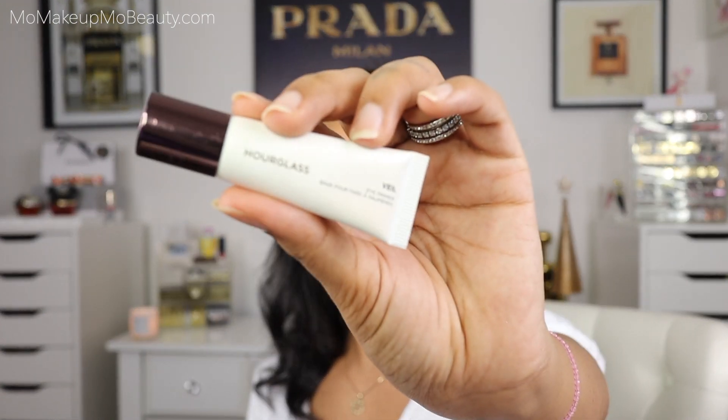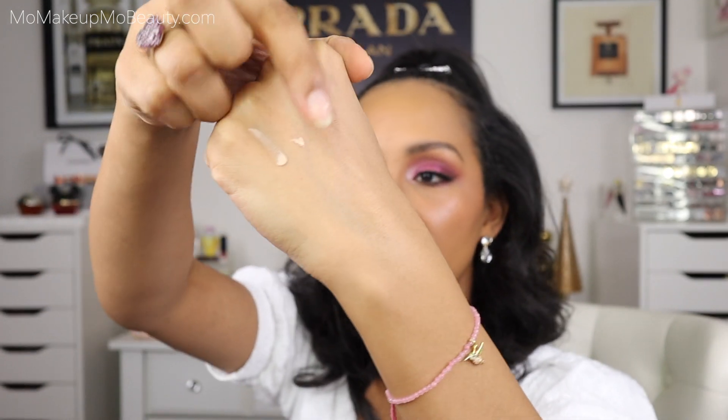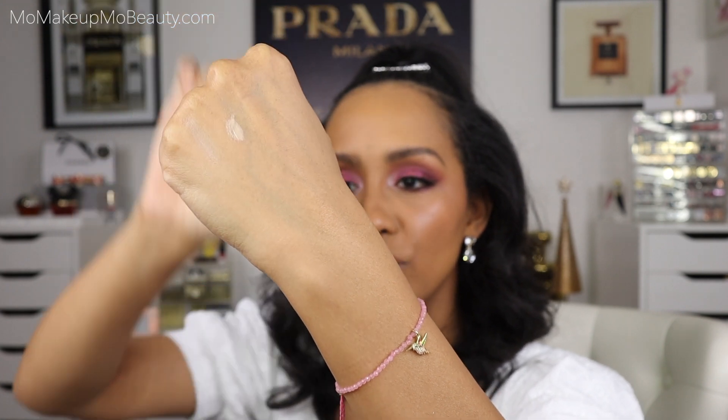The next eyeshadow primer is the Hourglass Veil Eyeshadow Primer. It's very nourishing on the skin. The texture is quite similar to the Marc Jacobs — let me do them side by side. The Hourglass more so feels like a moisturizer versus the Marc Jacobs that feels more like a gel in texture. But the Hourglass definitely smooths very nicely — shadows apply, blend, and last whenever I use this primer. So these two eyeshadow primers are definitely holding the spot for 2020.